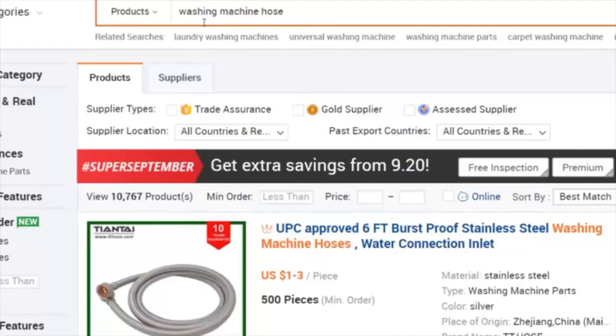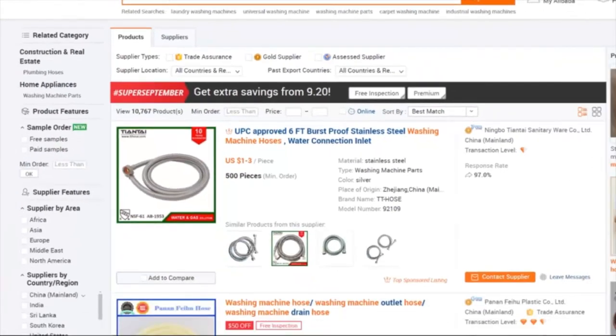As soon as I do that search, look at this — we have 10,767 products listed. What that means is Alibaba consists of a whole bunch of different manufacturers from all over the world selling their products to people just like you and me, so that we can in turn sell them to customers on Amazon. This is a supplier and manufacturer website where these companies are making these products and they need us because we're their customers.